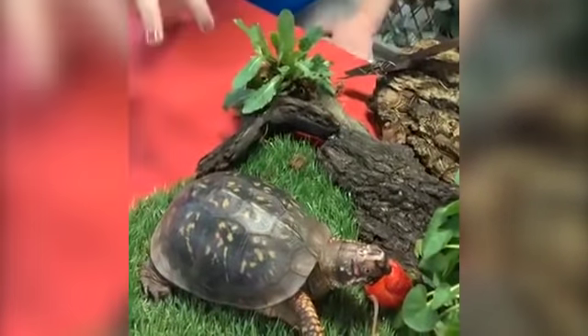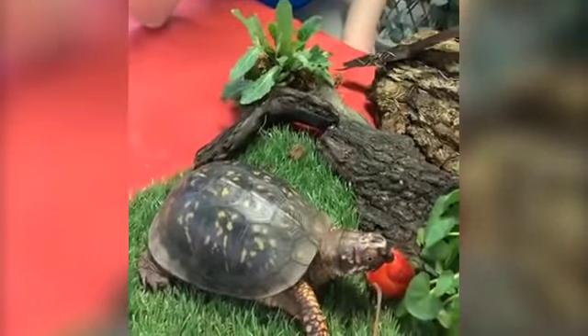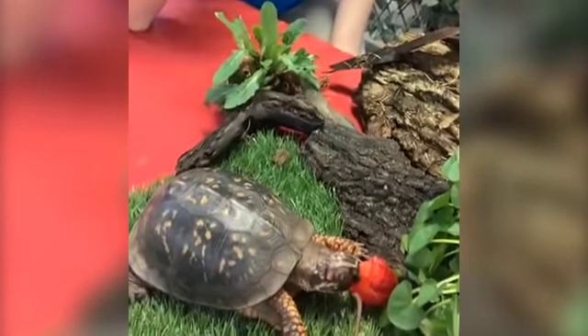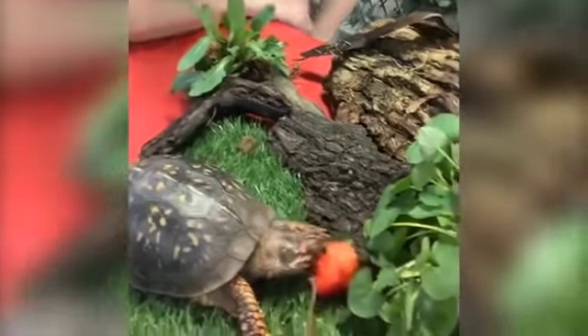How long do they live? Box turtles can live quite a long time — the oldest living box turtle was 132 years old.